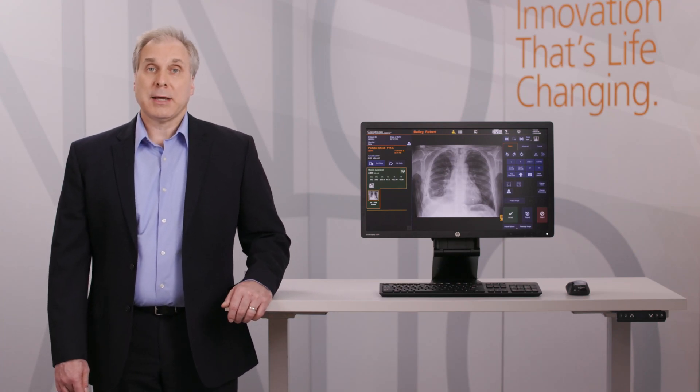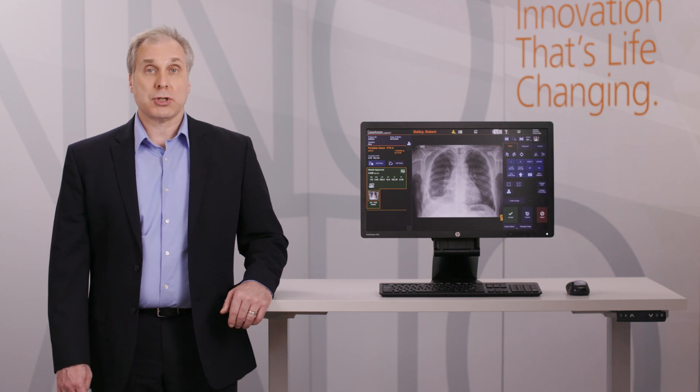Hi, I'm Ron Moskoski, Worldwide Product Line Manager for Software Solutions at CareStream. Today we are going to talk about artificial intelligence in healthcare and how Eclipse with AI adds value across the entire imaging chain.